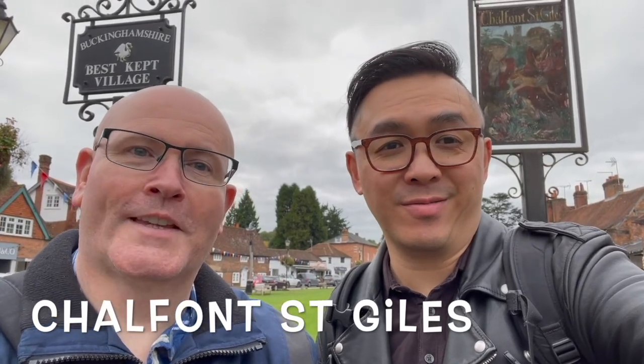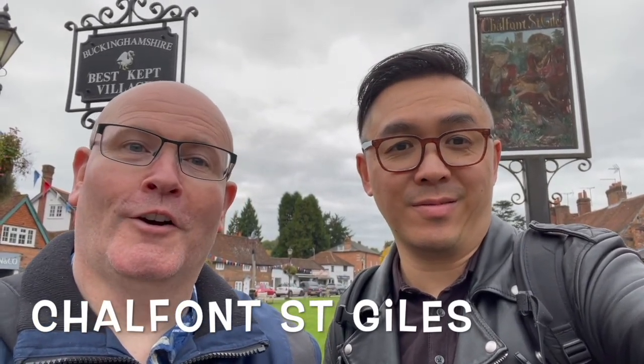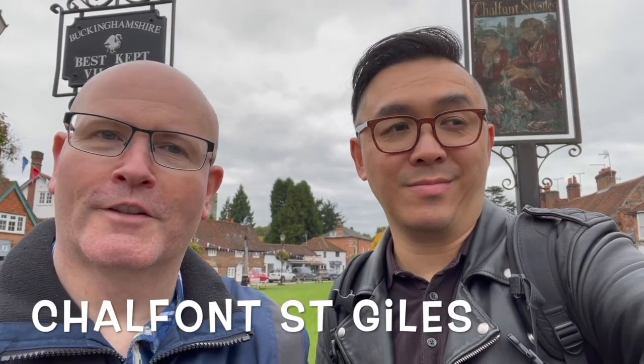Welcome to Chalfont St Giles. This is the first port of call on our trip around the Chalfonts. Now you may not have heard of the Chalfonts. They are an area of hills and little villages and towns around Buckinghamshire, not far from central London actually, about 25 miles or so, and just a short bus ride from our home in Uxbridge.